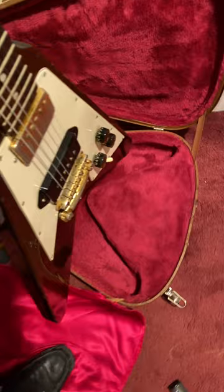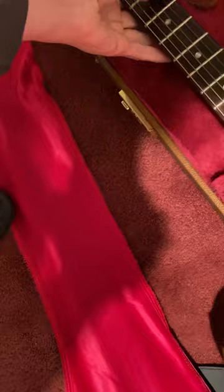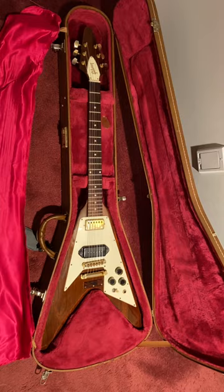This isn't the original case. It came in another case that wasn't too cool — it wasn't a flat case, just a regular V case. So I ended up putting it in a pretty decent case now, but I'm looking for an original V case.